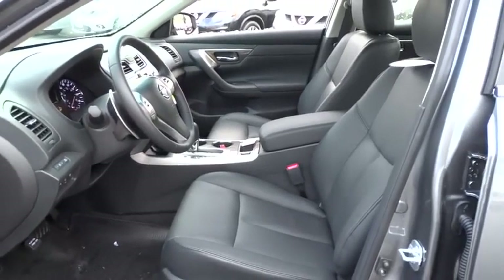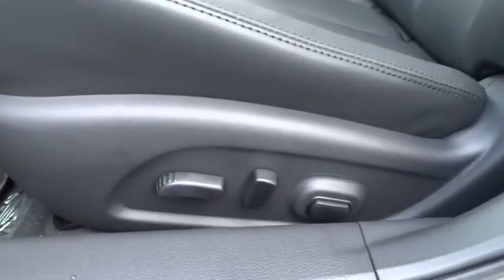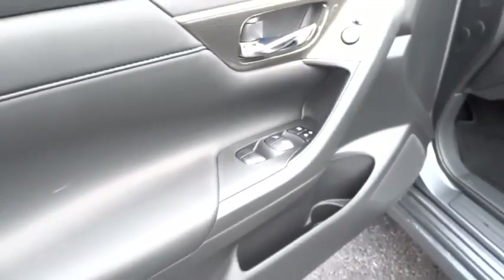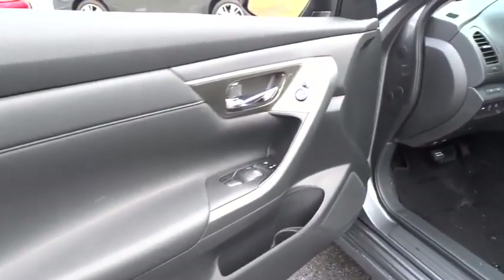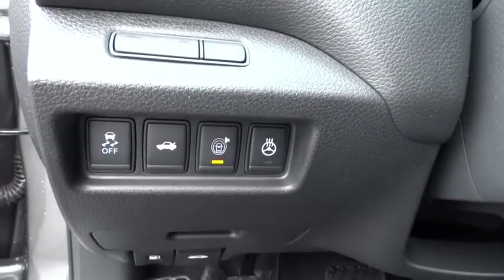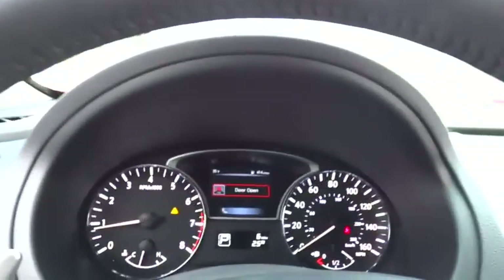Driver airbag, aluminum wheels, keyless entry, keyless start, auto dimming rear view mirror, PPO, four-wheel disc brakes, cruise control, premium sound system, AM FM stereo radio, universal garage door opener, climate control.